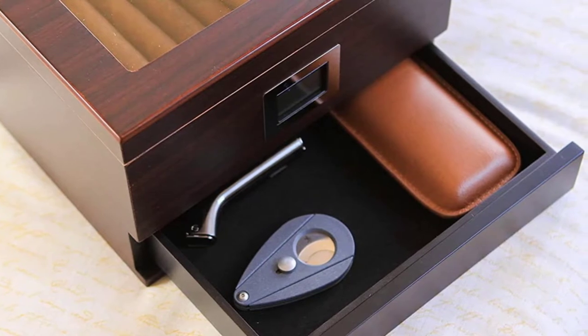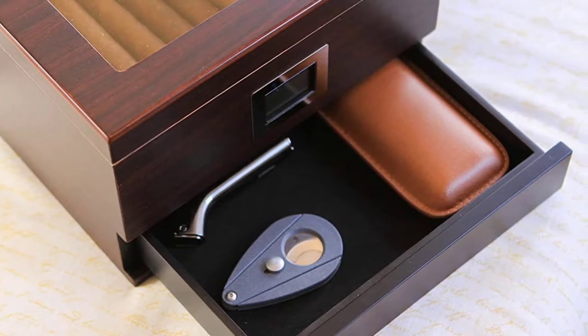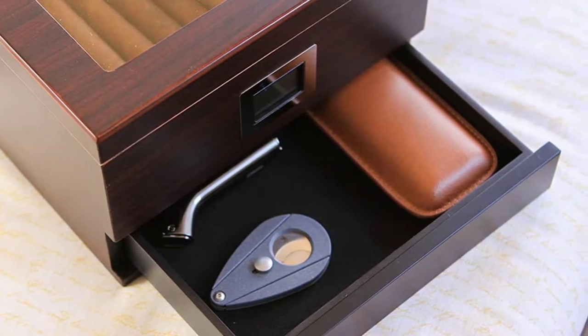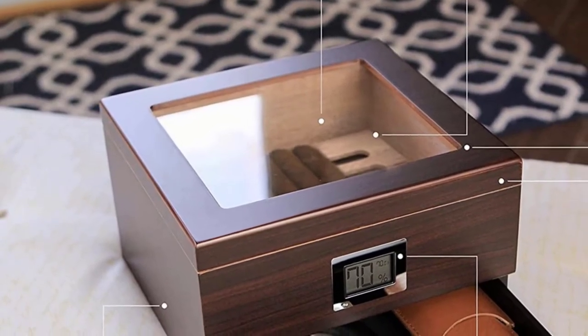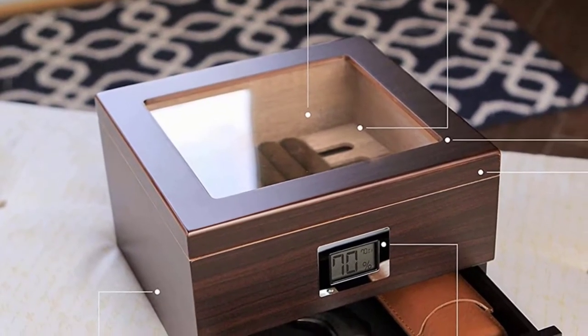This high quality humidor is designed to hold 25 to 50 cigars, making it perfect for serious cigar lovers who need plenty of space. With its attractive wood construction and glass top, it not only keeps your cigars safe and secure but also showcases them beautifully.